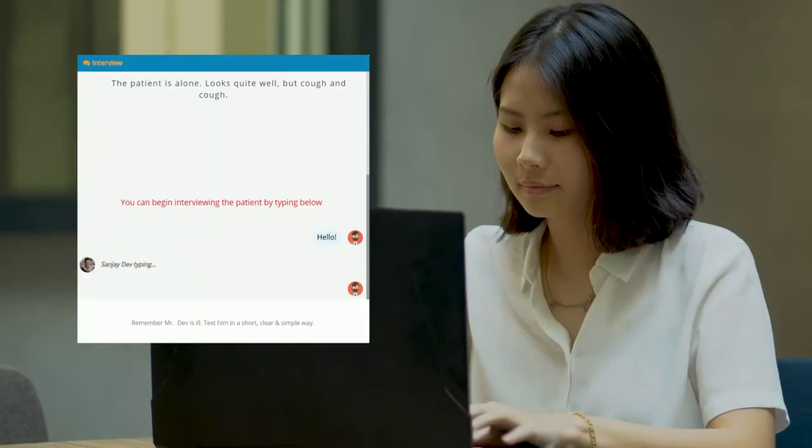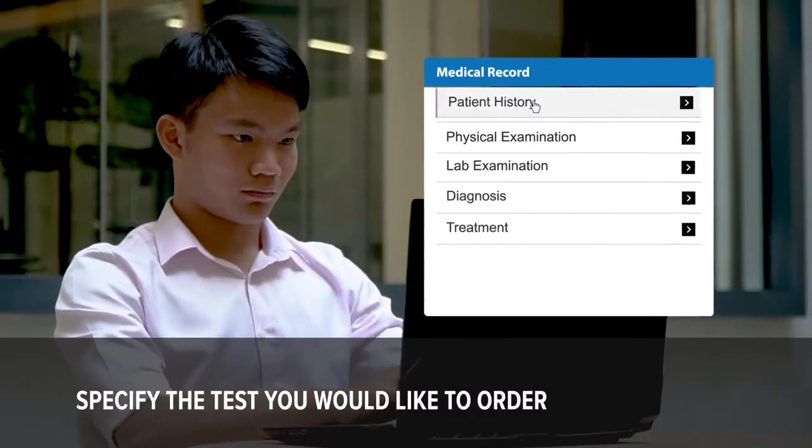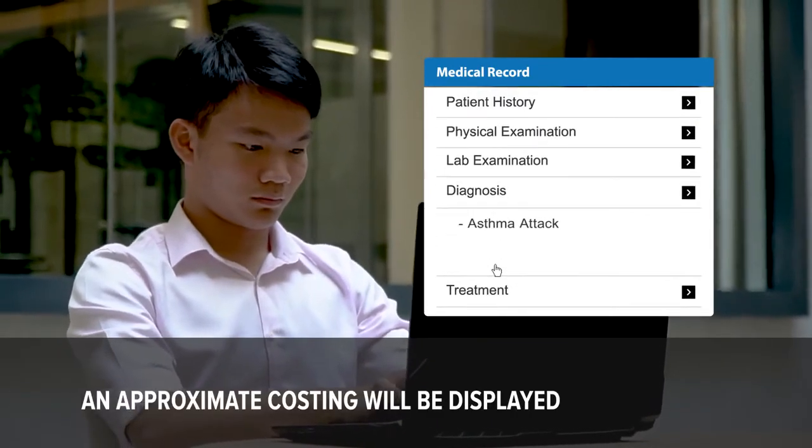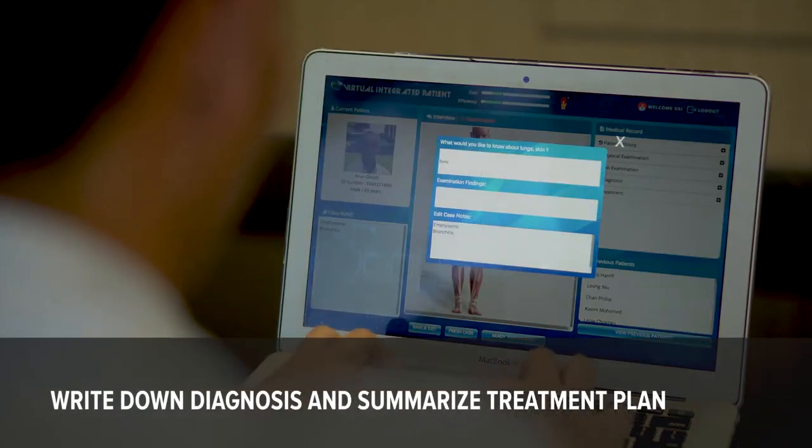VIP is a great program to train us on how to correctly diagnose our patients when they tell us their symptoms. It's a comprehensive program which brings me through the entire consultation process, from patient history to lab diagnosis. It's similar to the format of our exams where we're given a case and we have to decide upon a full diagnosis, so it's good practice.